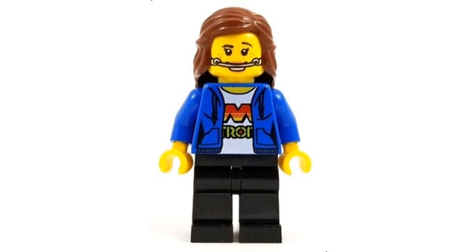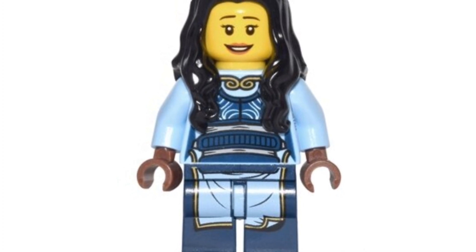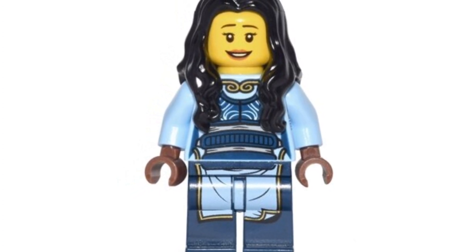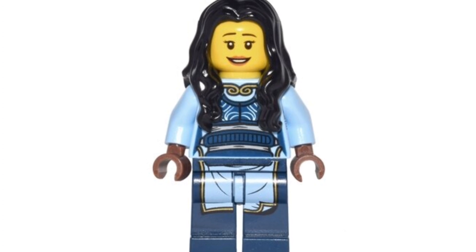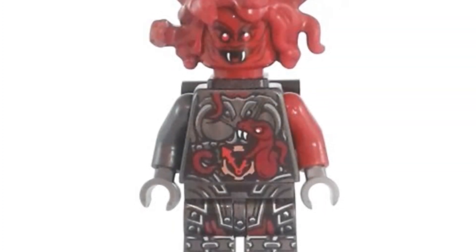Coming in at number 15, we have the 2017 Maya minifigure — the mother of Nya and Kai. She's going for around $17 on the second-hand market. I love the design of the minifigure, her torso print as well as her leg print. She's just a great character and definitely a nice pickup for $17.